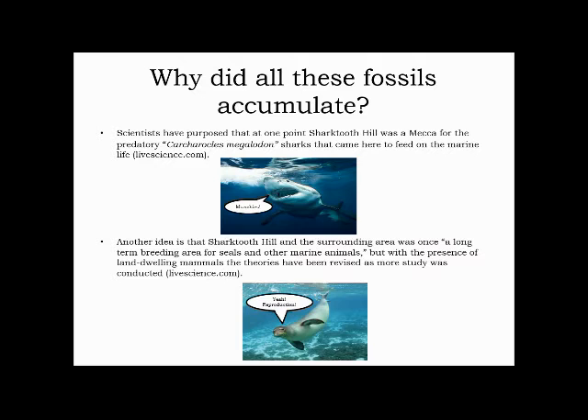Now we will discuss the theories of fossil accumulation at Shark Tooth Hill. The two main theories were that the site was a mecca for predatory Megalodon sharks that came here to feed on marine life, and that Shark Tooth Hill and the surrounding area was a long-term breeding ground for seals and other marine animals. Later, the presence of land-dwelling mammals was discovered and the theories have since been revised.